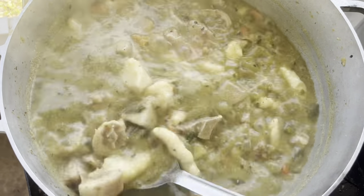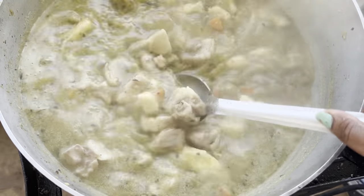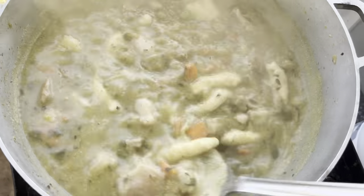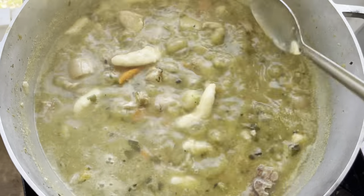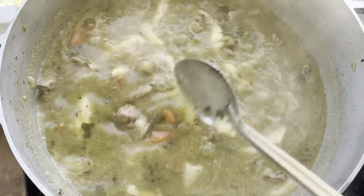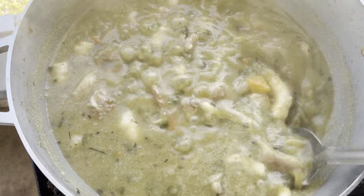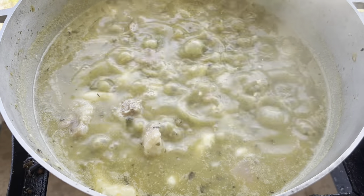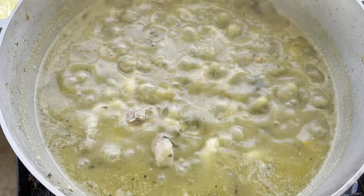So we have some nice pigtail soup here - it's all ready! If you're watching my video, please subscribe to Grand Lake Live. I've got a nice pot of pigtail soup, the pot is complete, all the provision is cooked and it's ready to serve. Thanks for watching, please subscribe to my channel - bye everyone, have a wonderful week!